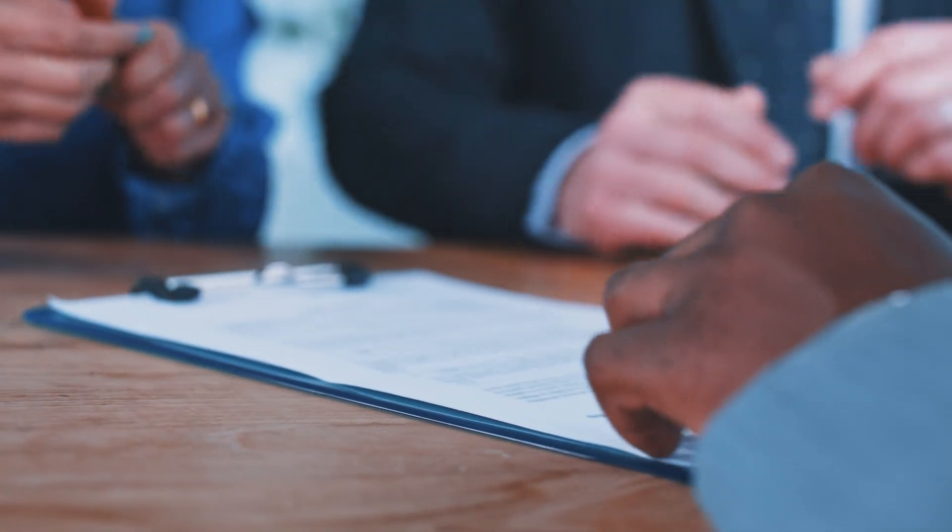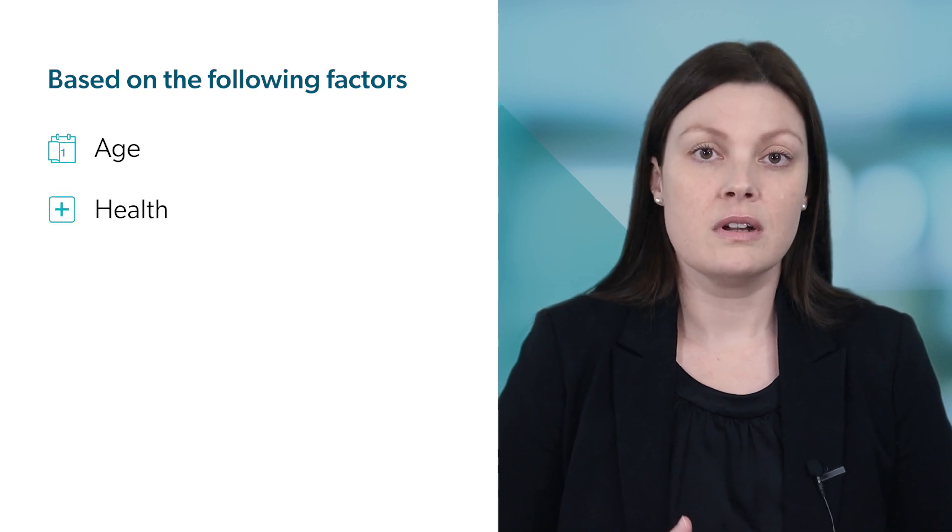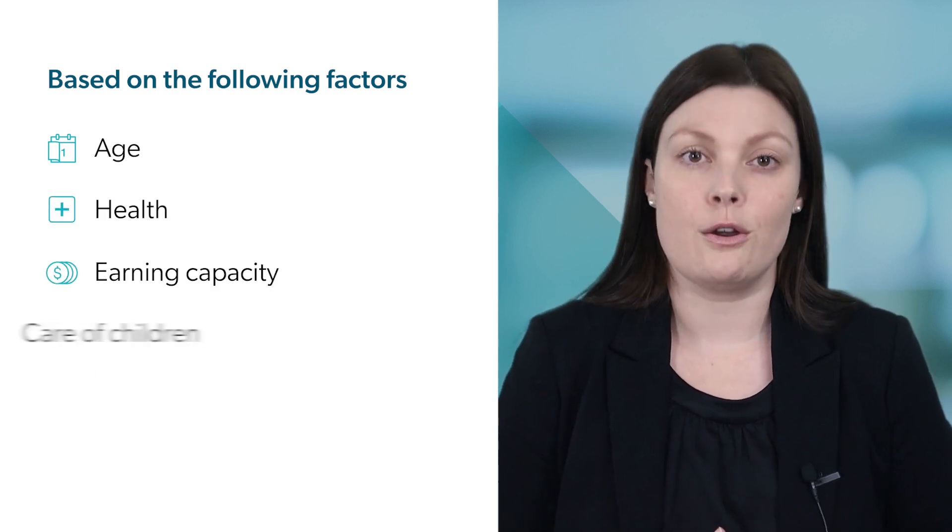First, you need to know that spousal maintenance is different from property settlement — that's the division of property and assets. Maintenance is determined by assessing the financial need of one party and the other party's capacity to pay, based on factors like age, health, earning capacity, and the care of any children.